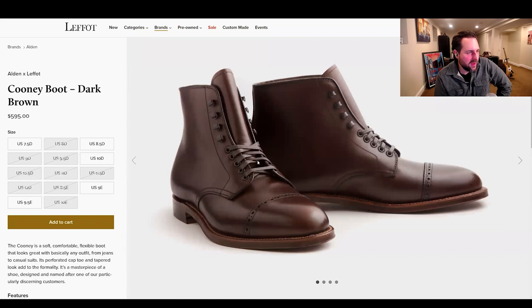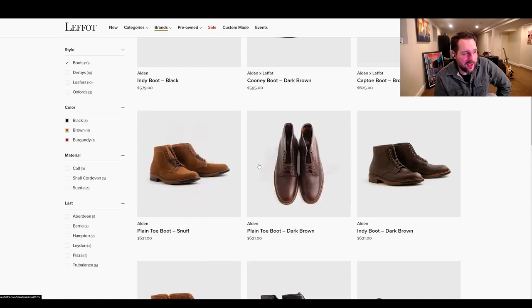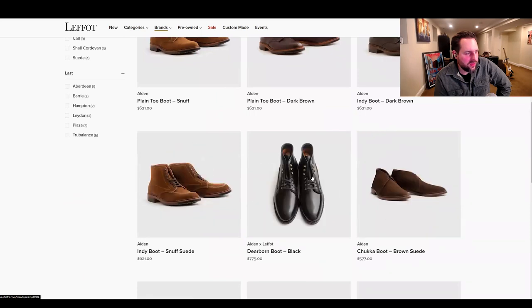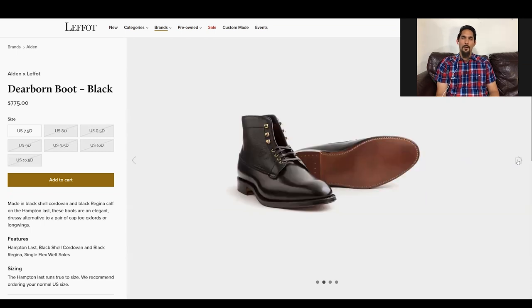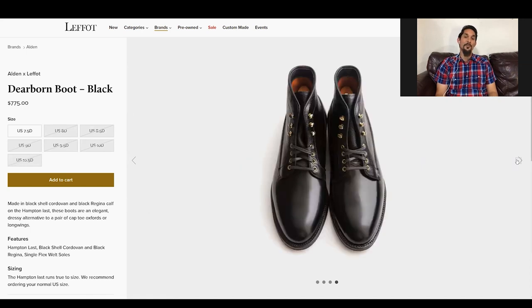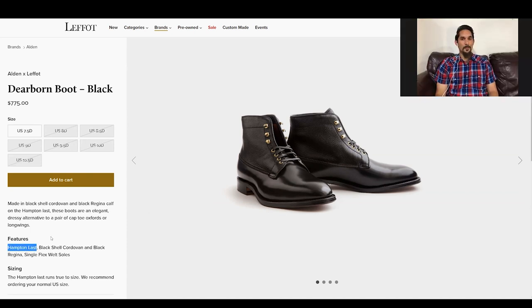There's an alpine, some suede — I'm seeing a lot of stuff I've seen before. But the Dearborn would be pretty unique. As Brett said, often the Alden makeups are only slightly different retailer to retailer, but then there are a few that really stick out, and this one's a great boot. Are you familiar with the Hampton last? It's true to size typically.